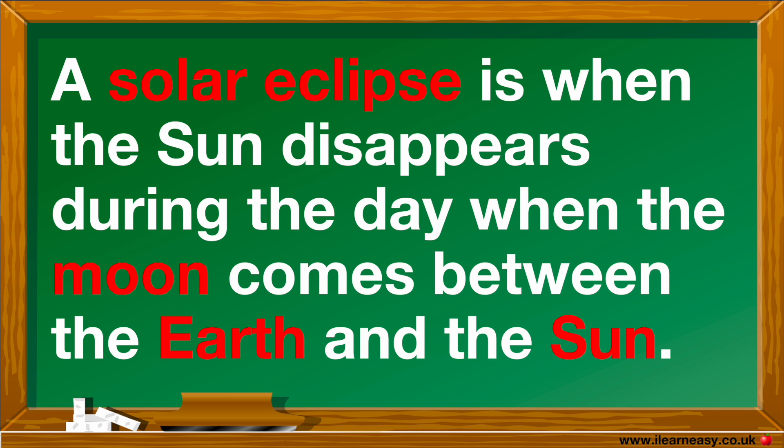A solar eclipse is where the Sun disappears during the day when the Moon comes between the Earth and the Sun.